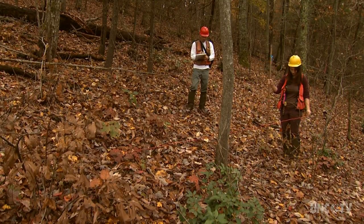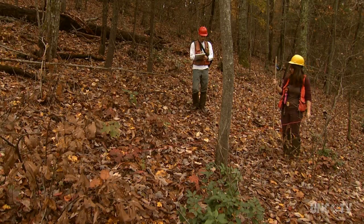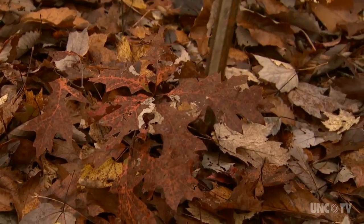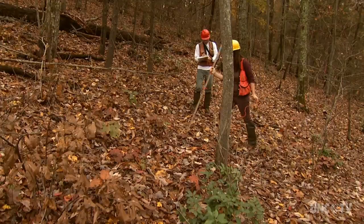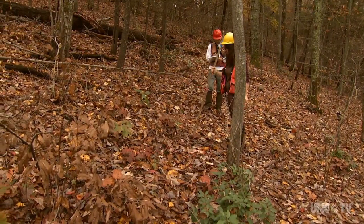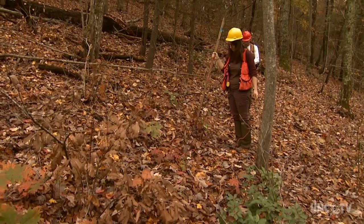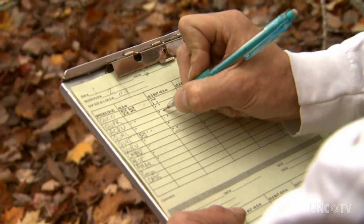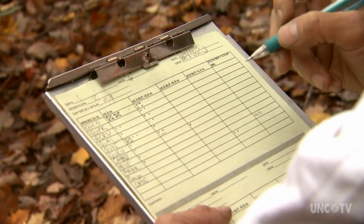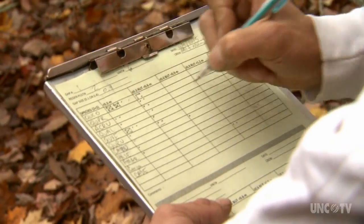We've got a Quercus coccinea under 0.3. We've got a Quercus prynus 3 to 6. We've got an Acer rubrum under 3. You've got to know your forest to take an inventory of it. We've got a Quercus alba under... And these U.S. Forest Service technicians know what lives in this oak-dominated hardwood ecosystem.